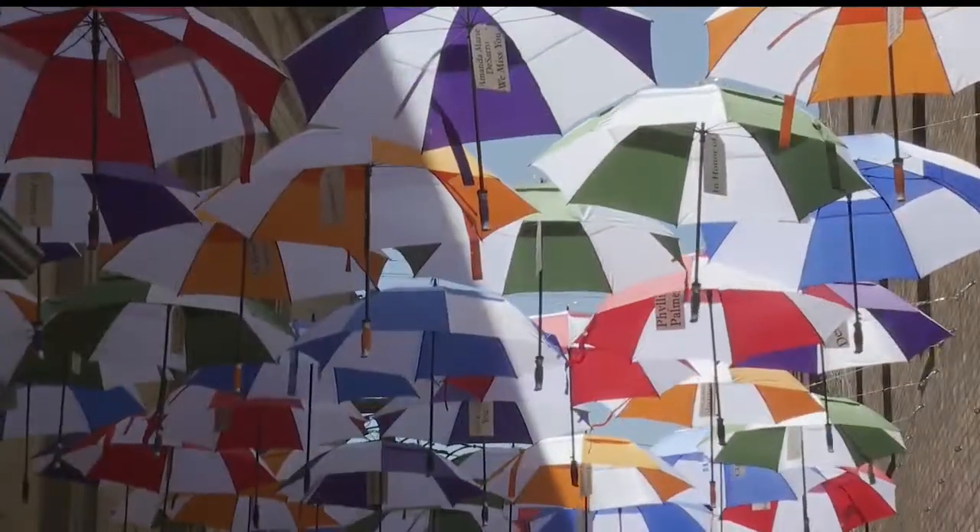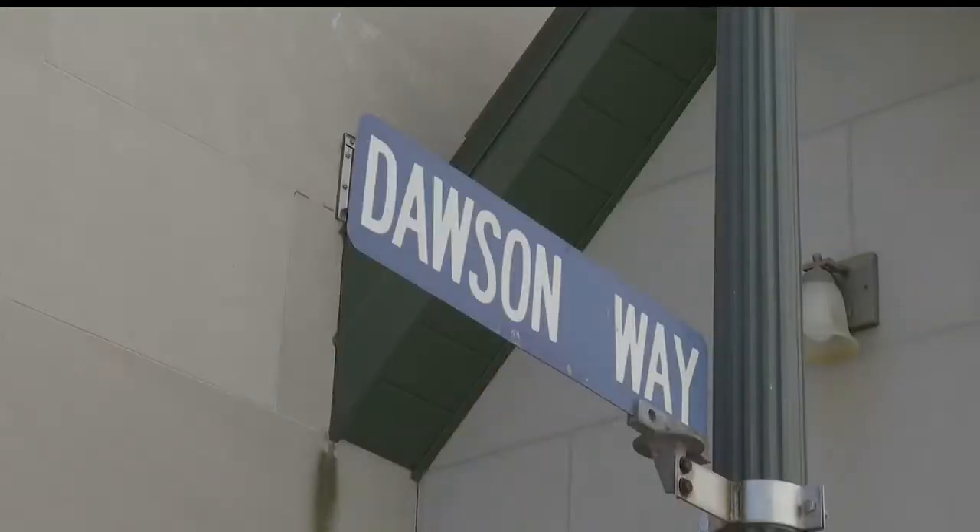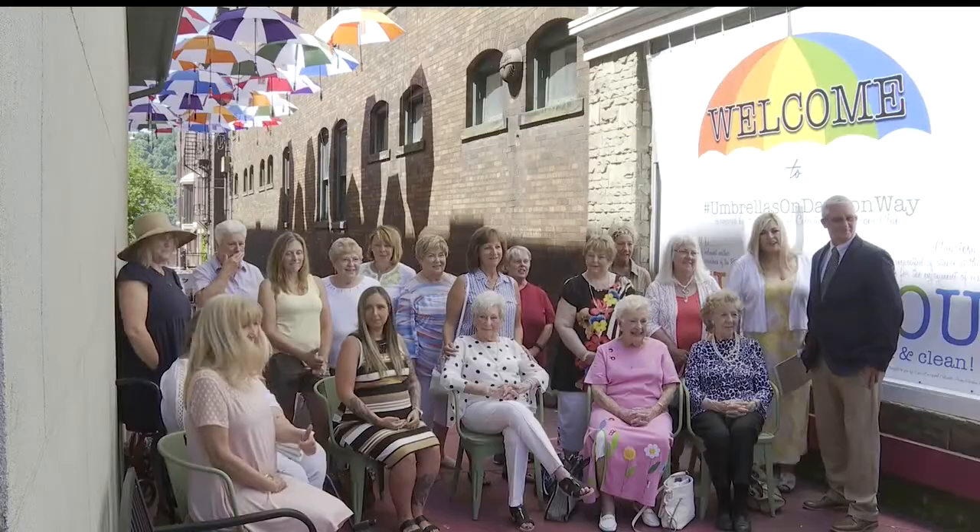If you're ever in East Liverpool near the Lou Holtz Museum, you might want to take a look up — you'll be in for a beautiful surprise. Around 30 umbrellas now hang high above Dawson Way Alley. The East Liverpool Garden Club is the heart behind this project.